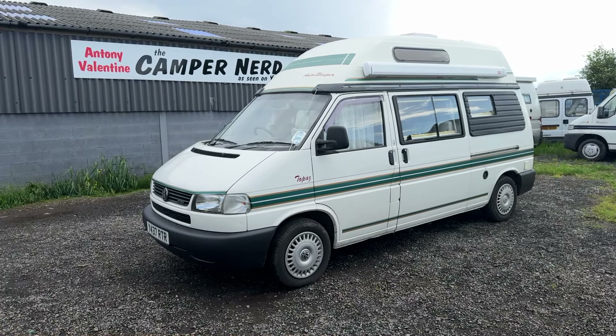You can contact me, Anthony Valentine the Camper Nerd, on 07985 261078. Another one of these has just arrived — same year, 2001, a 51-plate so about three or four months younger, but it's done 107,000 miles from memory across five owners and will be a couple of thousand pounds cheaper. I'll catch you on the next video.